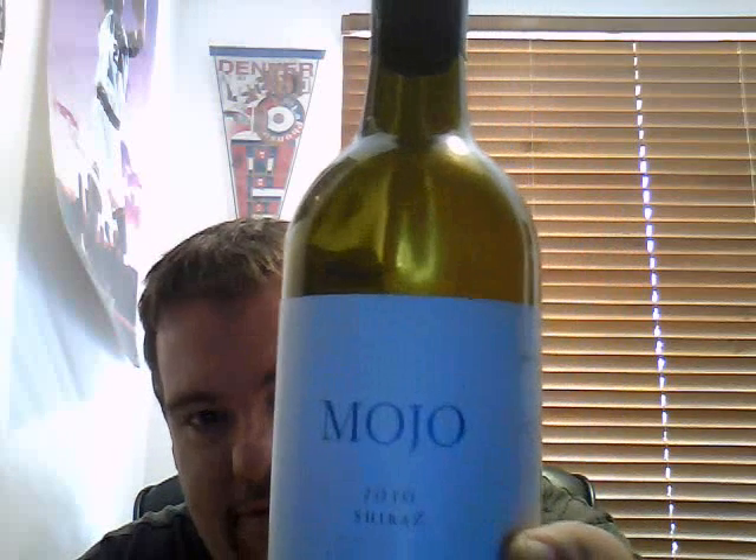One other thing I was going to mention — totally off the subject of cards — last night over dinner the wife and I had a nice bottle of red that I picked out about two months ago. I just thought I'd show you the label. It's really cool: Mojo 2010 Shiraz. I don't normally talk about wine but it was quite a nice drop. I drink Mojo!